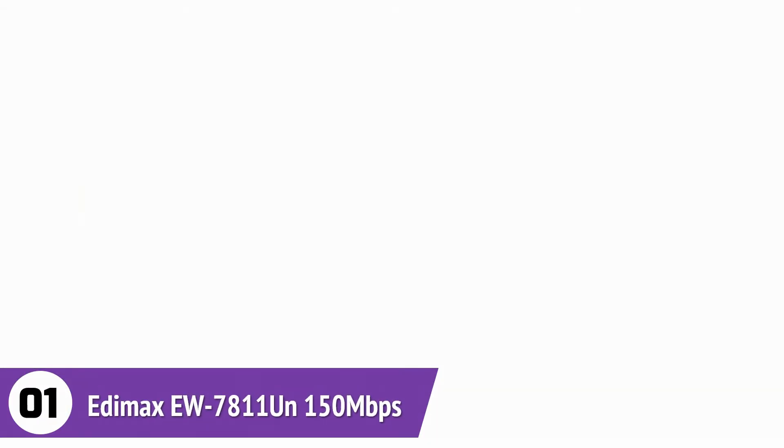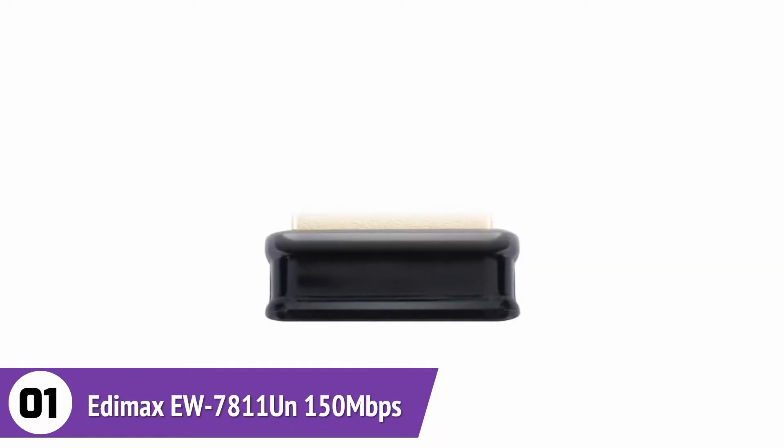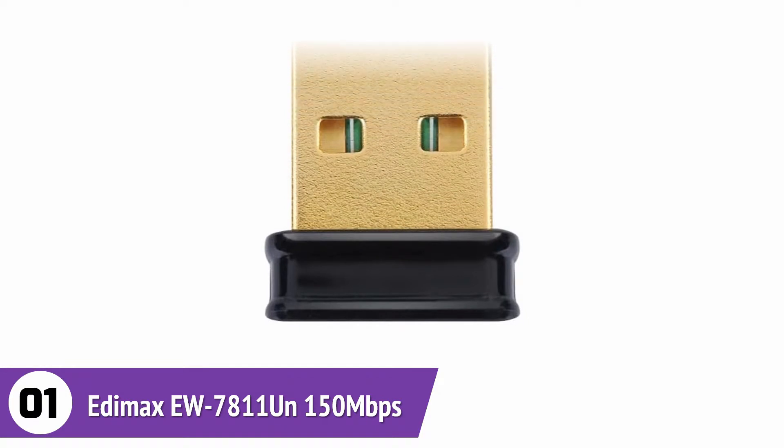Users can prioritize different data types thanks to Wi-Fi Multimedia (WMM) support on the adapter. A minor inconvenience with this adapter is the use of USB 2.0 technology.